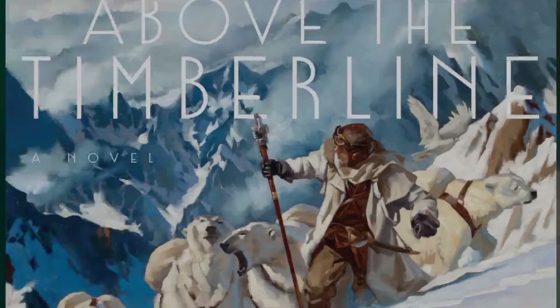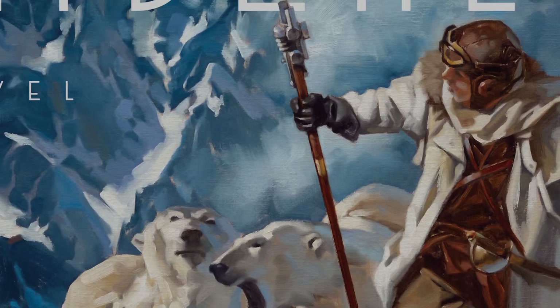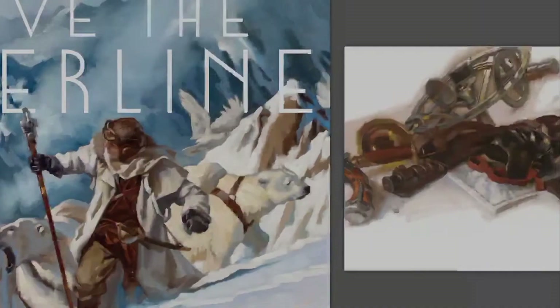Above the Timberline is a graphic novel by the artist Greg Manchez. This book started out with the cover — Manchez painted it because he just wanted to paint polar bears and snow. He showed it to his publisher and the idea to make a book of it came to fruition.